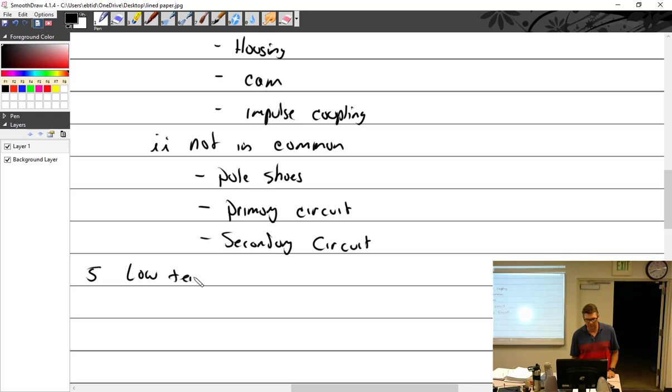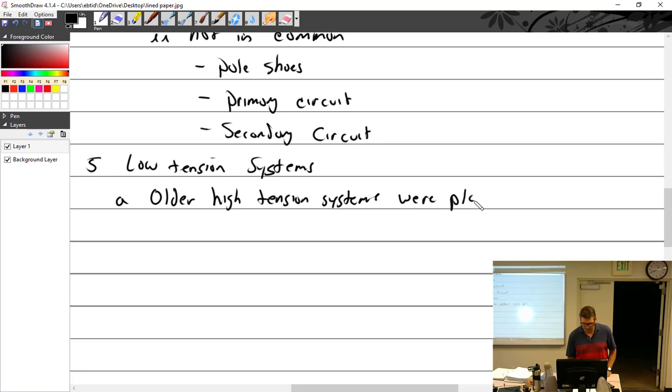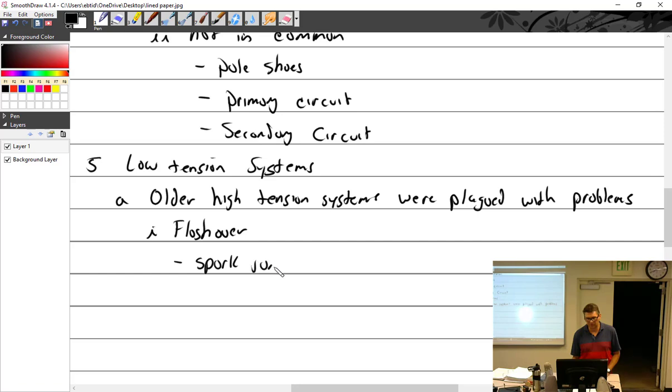Low tension systems: we started with older high tension systems, which were plagued with problems. One major problem was flashover. At high altitudes with less dense air, the spark would jump to the wrong cylinder in the distributor. Flashover is a spark jumping to the wrong cylinder, which means the intended cylinder didn't fire.